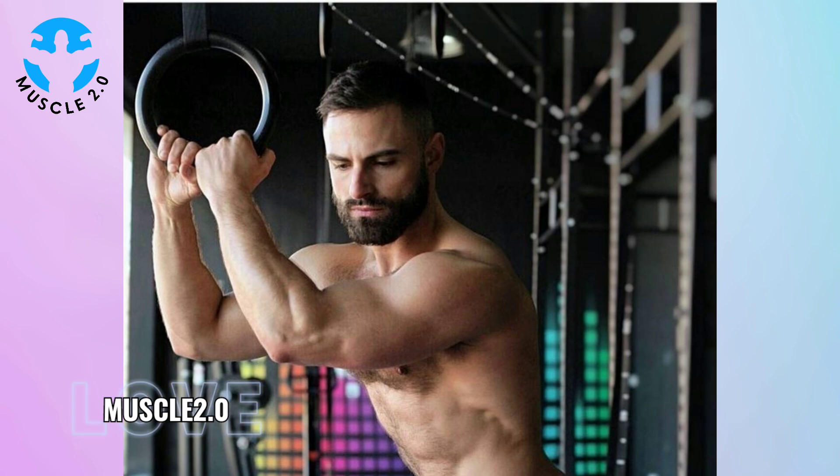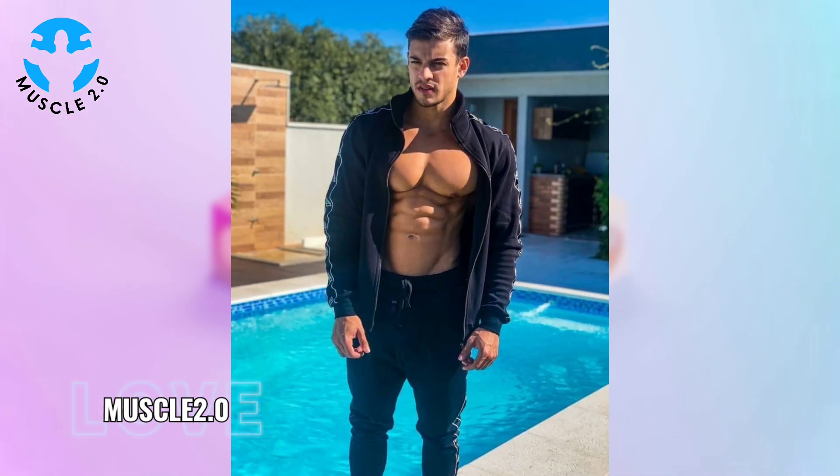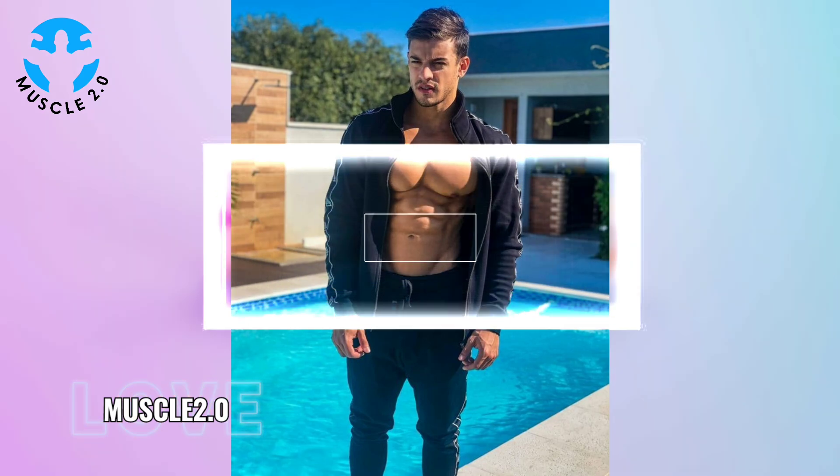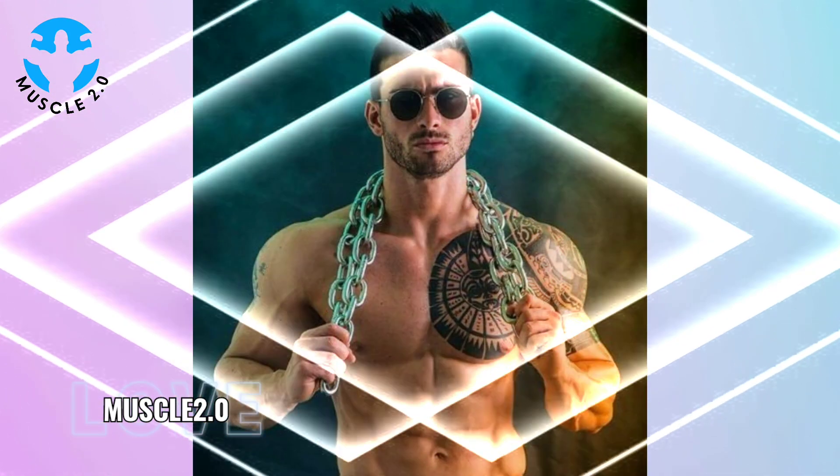As we conclude this visual journey, I want to express my gratitude for joining me on this exploration of a handsome bodybuilder's photos collection. If you've enjoyed the content, don't forget to engage in the comments, hit the like button, and subscribe for more exciting videos.